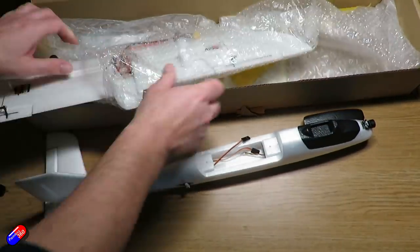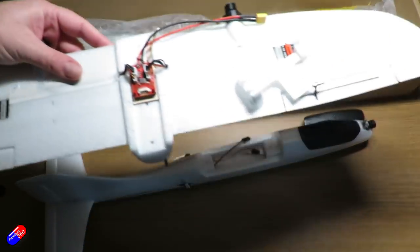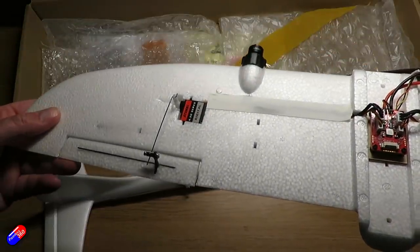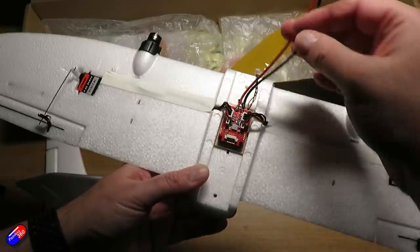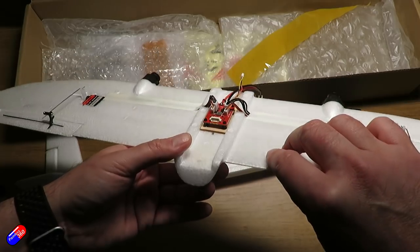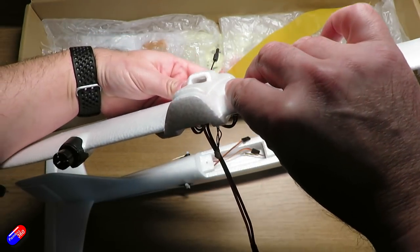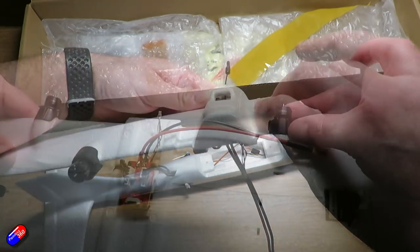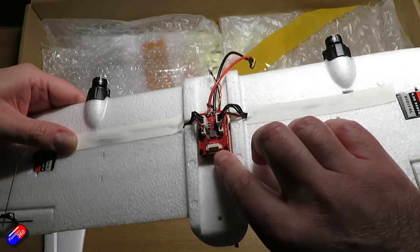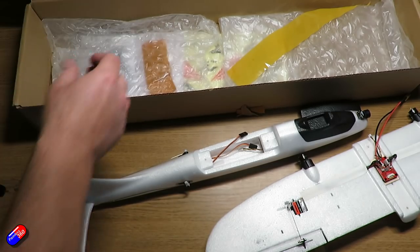The wings come next — wow, all the electronics are already pre-installed in here as well, which means this should be a relatively quick and easy build. We have 4.3-gram digital servos in the wings going into a central board with an XT30 power connection. There's also a power connection to run the camera up to the VTX. On the other side is the FPV transmitter. The little 1105 5000KV motors are on there, and the ESC board has a cable that plugs in for your throttle and other controls.